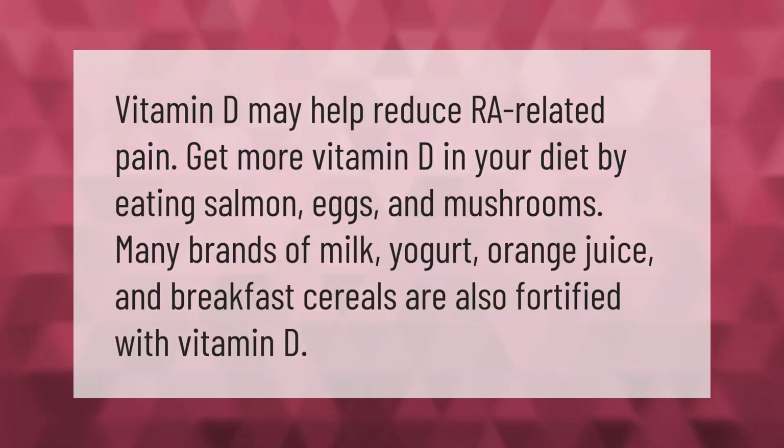Vitamin D may help reduce RA-related pain. Get more vitamin D in your diet by eating salmon, eggs, and mushrooms. Many brands of milk, yogurt, orange juice, and breakfast cereals are also fortified with vitamin D.